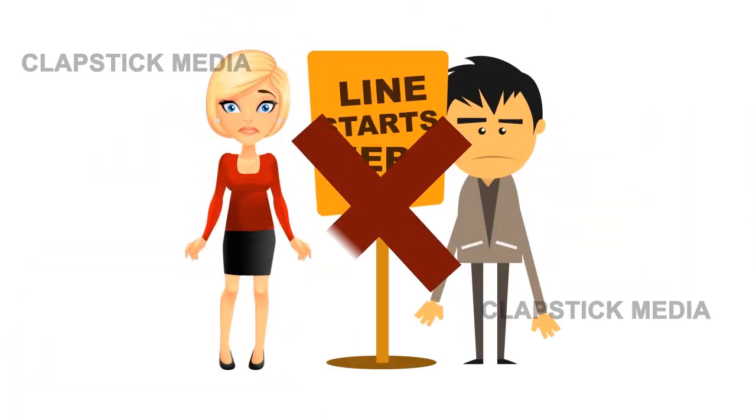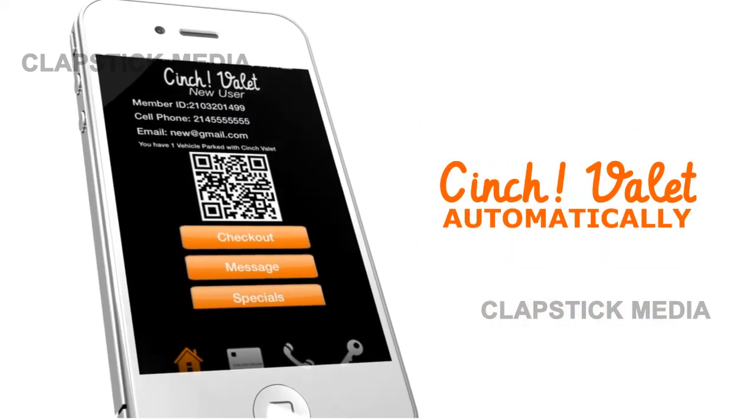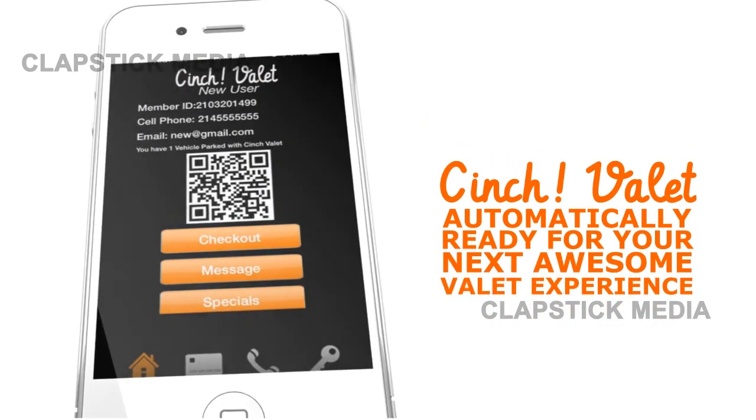No lines, waiting, or tickets. Tap the checkout button at the end of each transaction and Cinch Valet is automatically ready for your next awesome valet experience to begin.